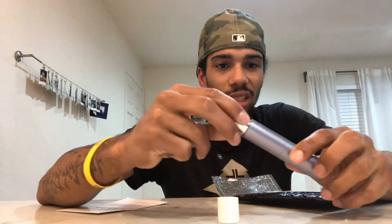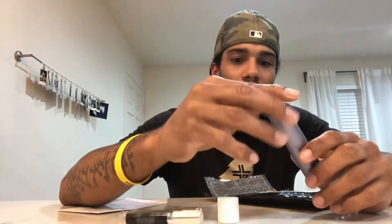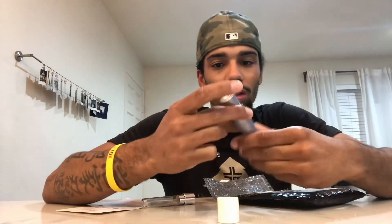Let's say I want to put it in the canister — this is how I do it. Take this one out, slide this one in here, and now we're good to go. There you have it.